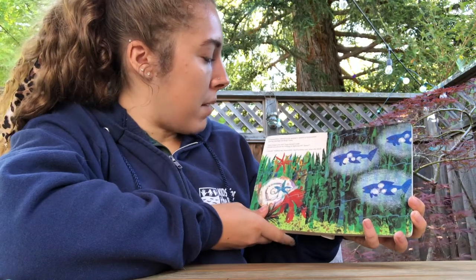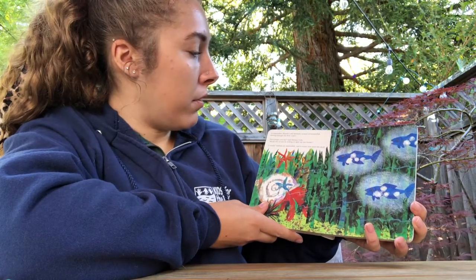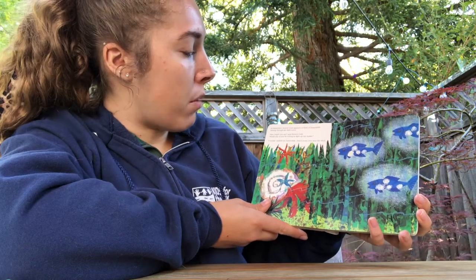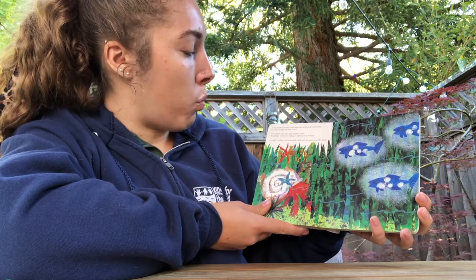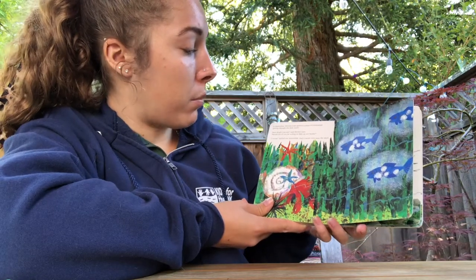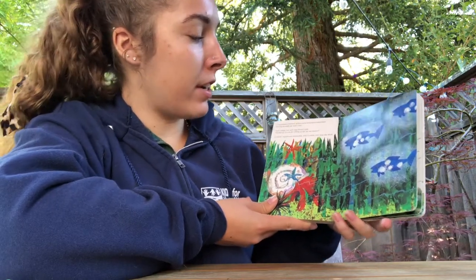In September, hermit crab spotted a school of lantern fish darting through the dark water. How bright you are, said hermit crab. Would one of you be willing to light up our house? I would, replied one lantern fish, and it swam over near the shell.